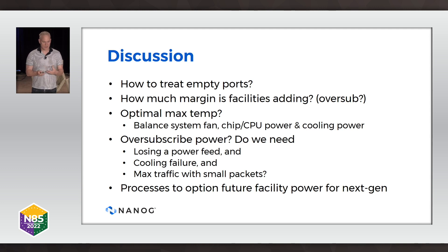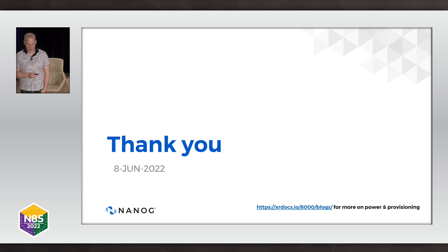The last thing that's really important to figure out is best practices to solve the problem of: I might need this power in the future, but it would be really expensive to start paying for it all now. There's also a link to some blogs I've written on this topic and other things on my site. Thanks.